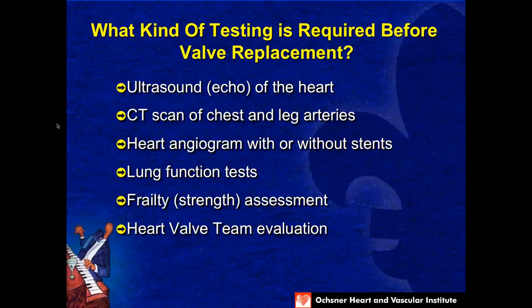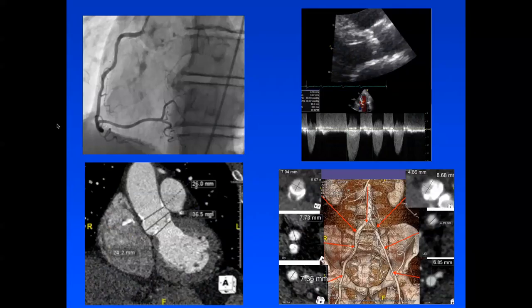The testing required before valve replacement includes obtaining records from your referring physician, doing an echocardiogram of the heart, a CT scan of the chest and leg arteries, a heart angiogram with or without stents, lung function tests, a frailty assessment, and then the heart valve team evaluation. In patients with poor kidney function, we may substitute an ultrasound of the leg arteries and a transesophageal echo probe down the throat. Once we have the angiogram, the ultrasound, and the CT scans of the heart and leg arteries, we can offer a recommendation as to what treatment is available.